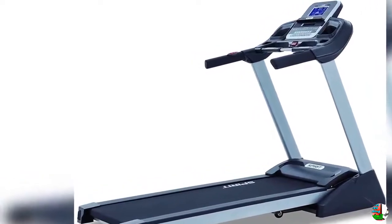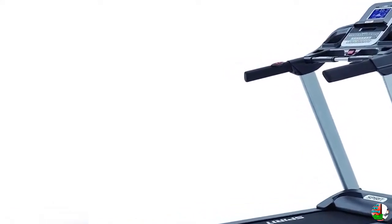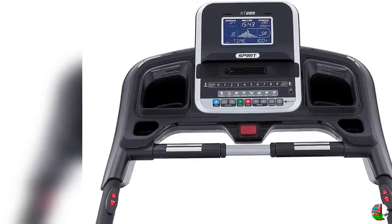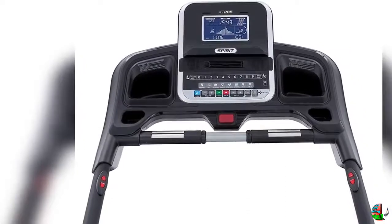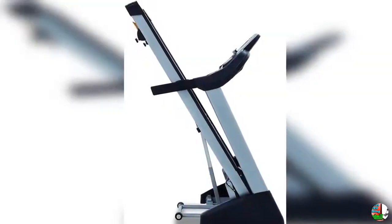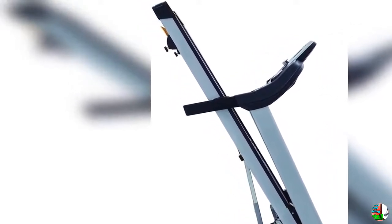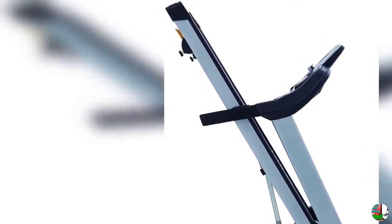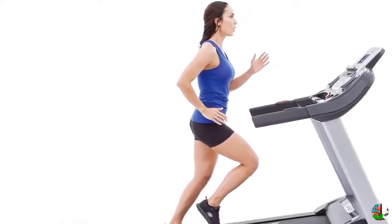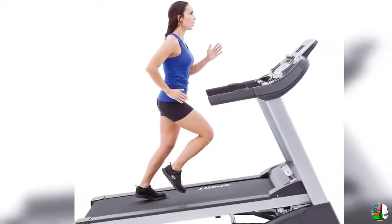7.5 Inches Bright Blue Backlit LCD Screen. Bluetooth Compatible with SpiritFit App. A 7.5 Inches Blue Backlit LCD Screen that conveniently displays 9 pieces of data at a time to keep you informed and motivated. 8 programs: Hill, Fat Burn, Cardio, Strength, Interval, 2 Heart Rate, and Manual.